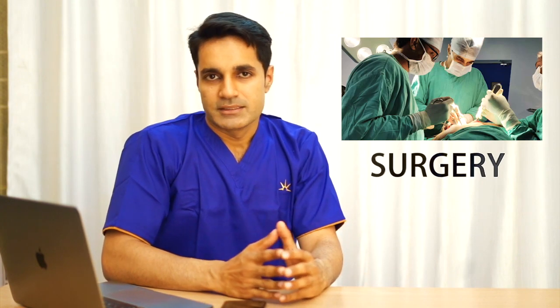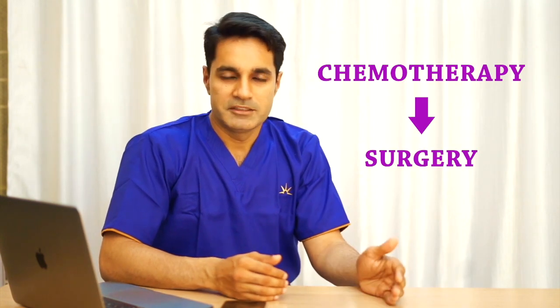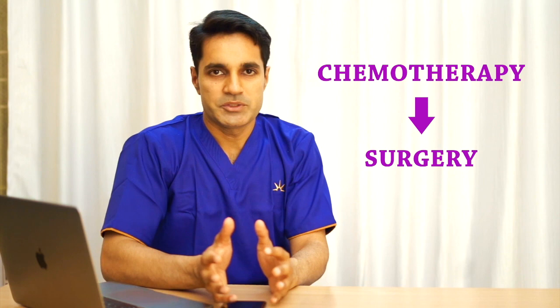The most common and most important treatment for breast cancer still, and always will, remain surgery. For Stage 1 and Stage 2 cancers, surgery is usually done upfront. For Stage 3 cancers, chemotherapy is usually given in the beginning, and once the tumor size is reduced and it is operable, surgery is pursued.